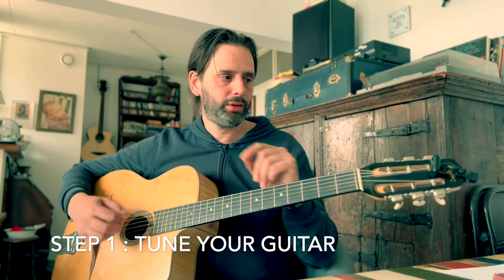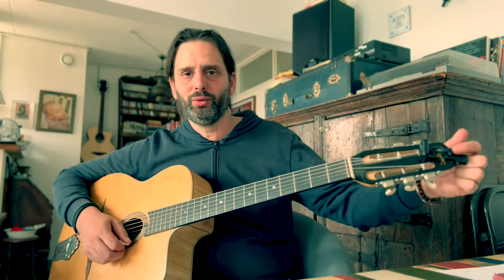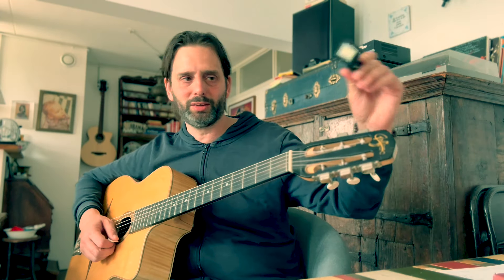Lesson one: tune your guitar. It might sound super obvious, but I've been doing it wrong for a long time. Showing up at the jam, taking my guitar, being all nervous, and then starting to play — and then people next to me would ask, 'Is your guitar in tune?' So get a clip-on tuner. It's a really big rookie mistake.